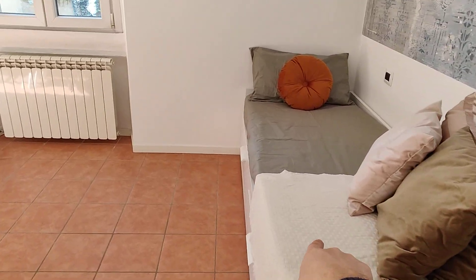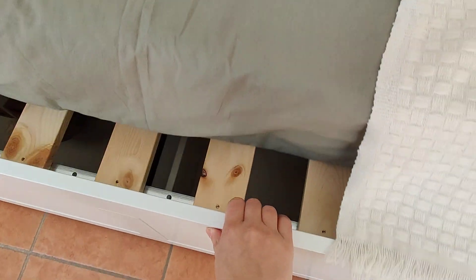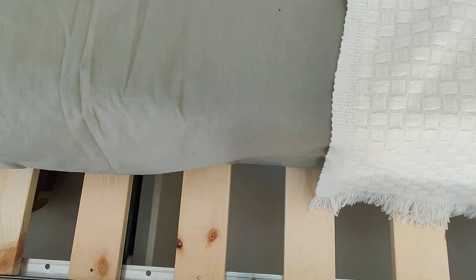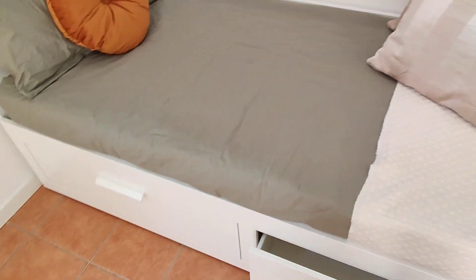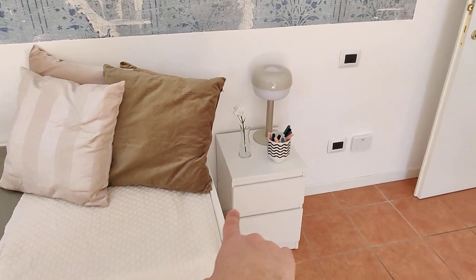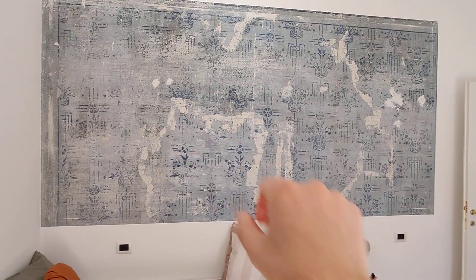As you can see here you have the single bed, but as I told you before, you can actually open it — and using the other mattress it becomes a double bed. You also have two drawers for your clothes or other stuff, your own nightstand, and here on the wall you have this decoration.